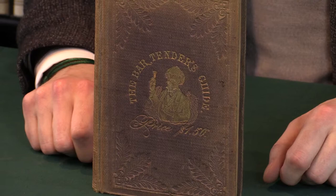This is a first edition of Professor Jerry Thomas's The Bartender's Guide. I'm Ben Houston from Peter Harrington, and I'd like to tell you a bit more about it.